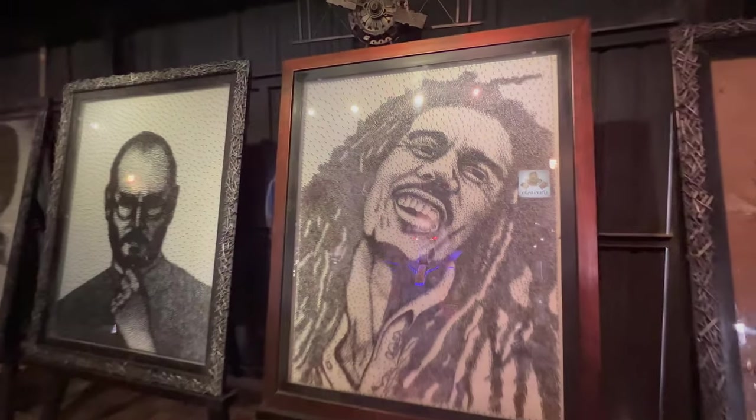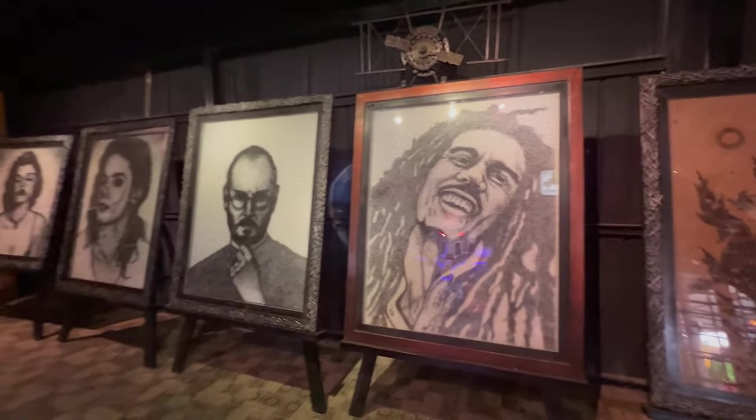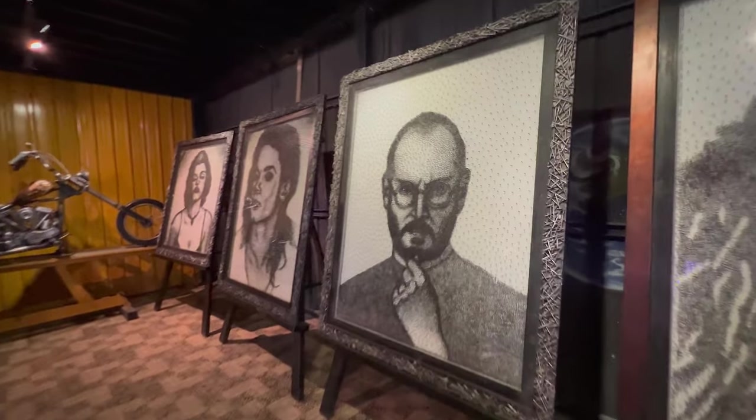A bit tight getting in, but can you guess what it is yet? Each and every one done the same way, just using pins. Now that's impressive!